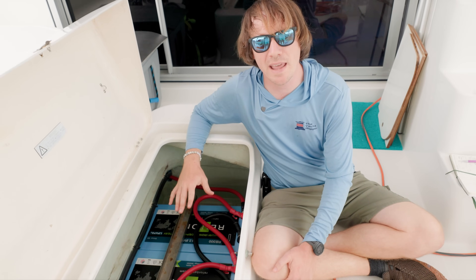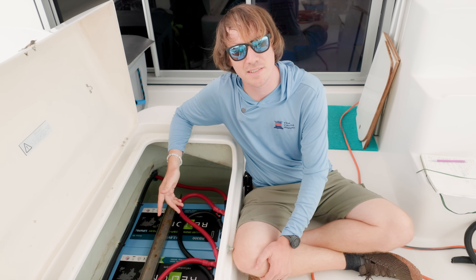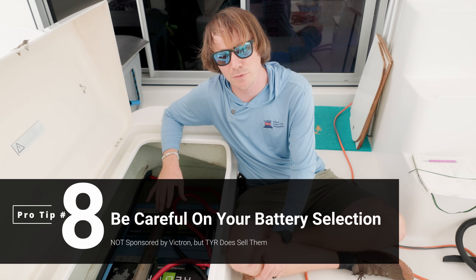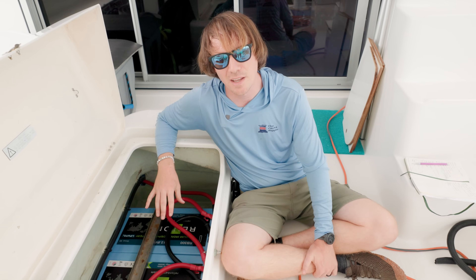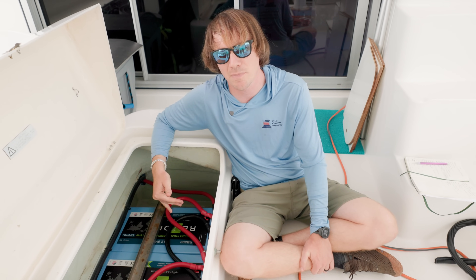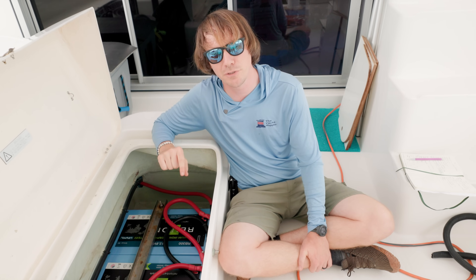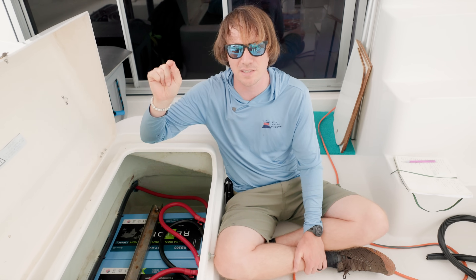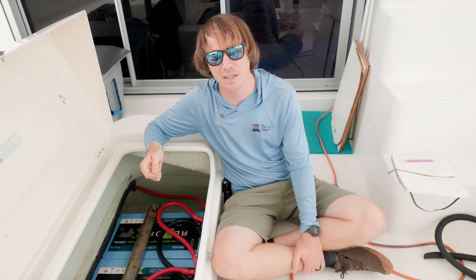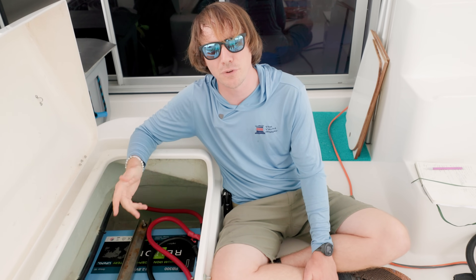We now only sell and install Victron batteries because we believe they're the best. A lot of other companies don't stay in business — they get bought out. Take these Rely-On batteries: the internal BMS is not very powerful, so the recommended continuous charge current is only 50 amps per battery, meaning 150 amps total for this three-battery bank. Victron can do more than double that. Although Victron requires an external BMS which adds cost, it has many more features. Victron is a company we know will honor their warranty, and the value for the money is great.